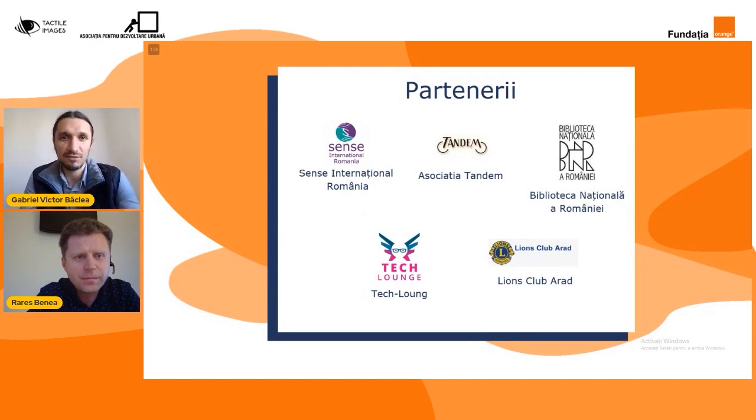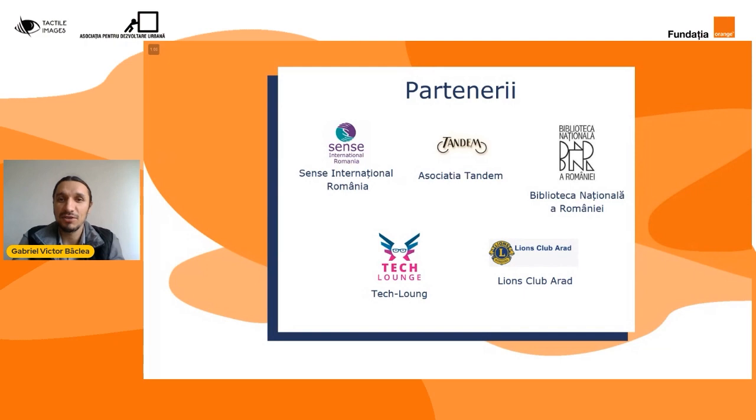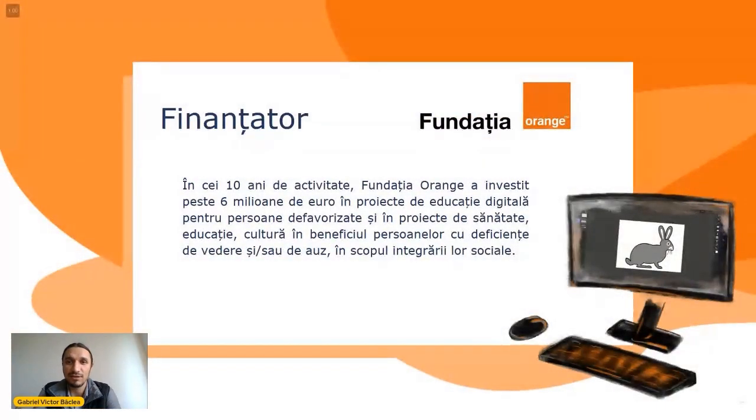Puțin mai încolo în cadrul acestei conferințe, Rares o să ne detalieze puțin mai mult despre ceea ce au făcut ei. Proiectul a fost finanțat de Fundația Orange România, cărora le mulțumim din suflet că sunt alături de noi, sărbătorind chiar anul acesta frumoasa activitate de 10 ani de fapte bune și investind peste 6 milioane de euro în proiecte de educație. Mulțumim încă o dată Fundației Orange pentru faptul că a reușit să ne ajute să îndeplinim acest vis al nostru.